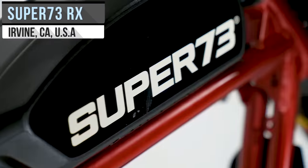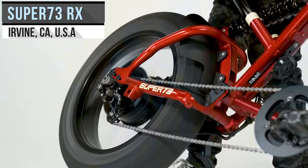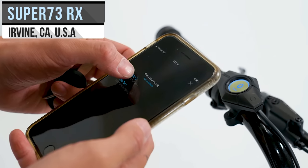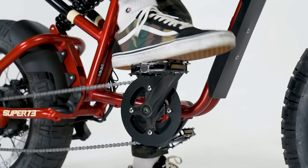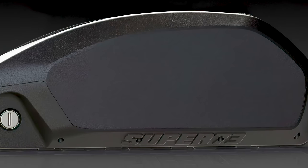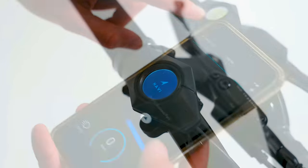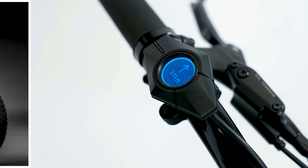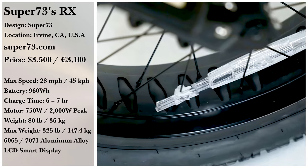Want a street-legal performance bike? Super 73 says the RX has the most powerful drivetrain in their lineup and supports iOS and Android through their app. The internal brushless motor pumps out a max power of nearly 2,000 watts. With the state-of-the-art 960-watt-hour battery, an estimated range of 40 or more miles can be expected. For $3,495, you can tackle any terrain with the RX and its fat 5-inch tires.